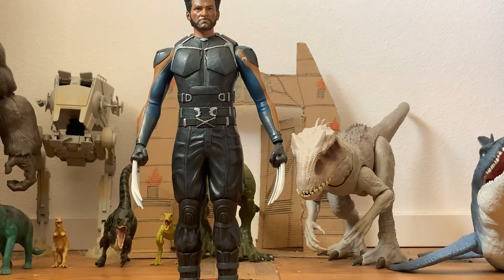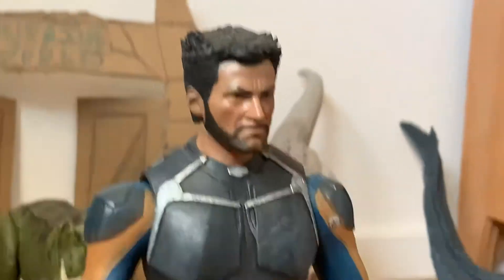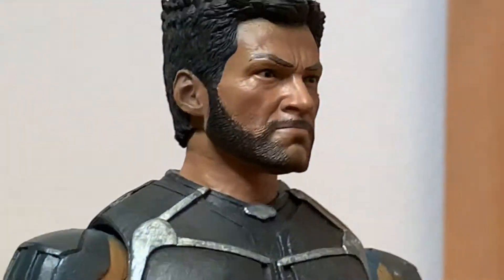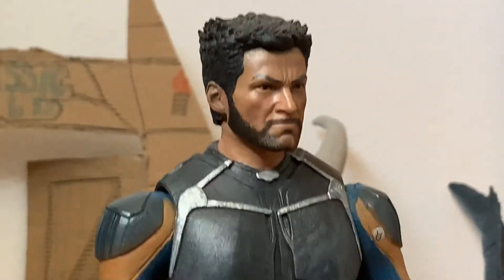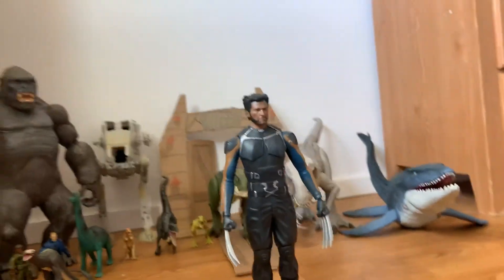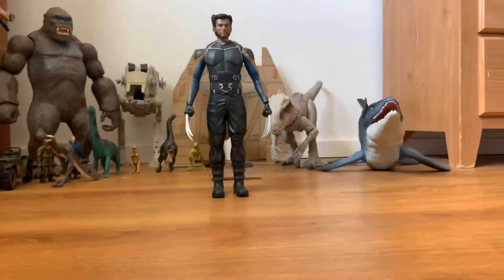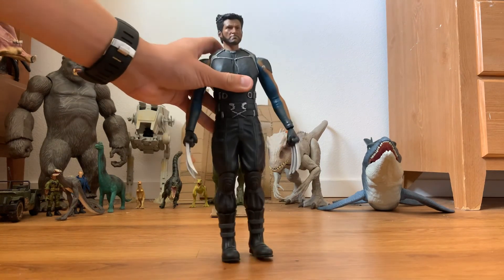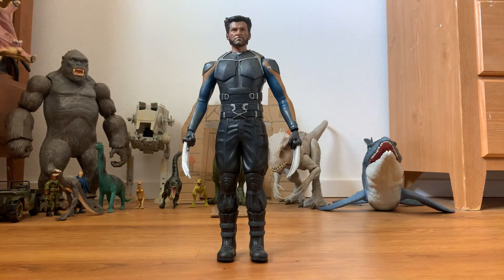I'll pick up the camera so I can get some more close-ups of the figure. There's the head, there's the body, there's the claws. So guys, that is the X-Men Days of Future Past Wolverine collectible figure that I bought off of AliExpress. Thank you guys for watching this video, and I'll see you guys next time. Bye.